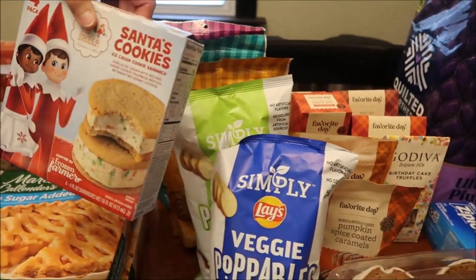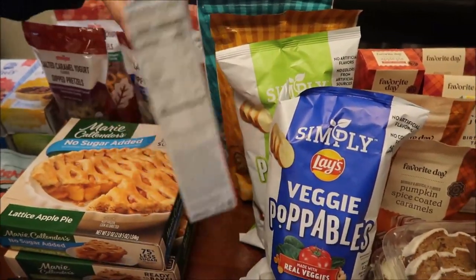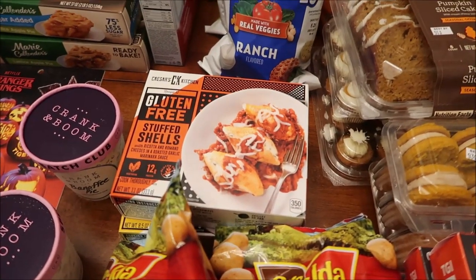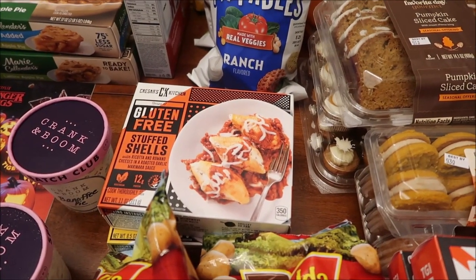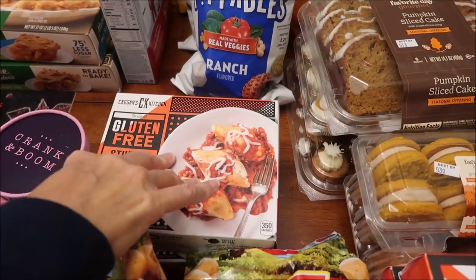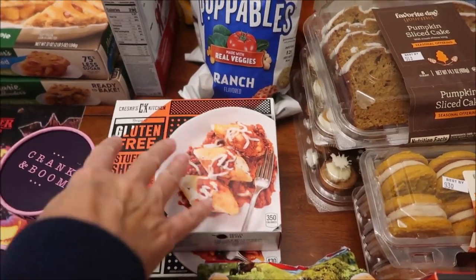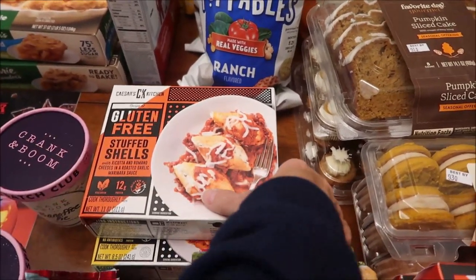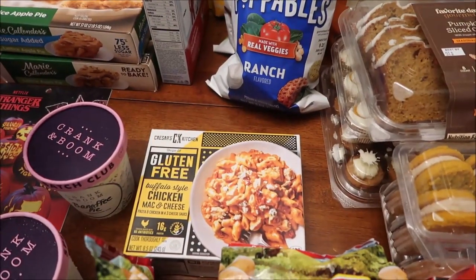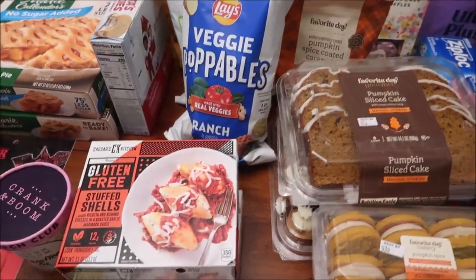We also bought the Elf on the Shelf Santa's cookies ice cream sandwiches. At Target, we bought Caesar's Kitchen items for Kevin to try on his Lunchtime Review channel - these are gluten-free stuffed shells and buffalo style chicken mac and cheese.